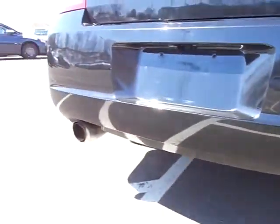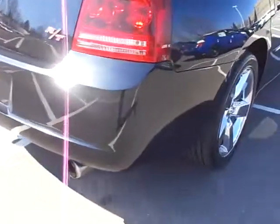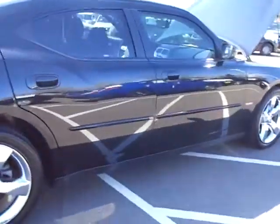Nice dual exhaust — gives it a great sound. The rear tires are good too. Nice looking wheels. Just a great, great looking Charger.